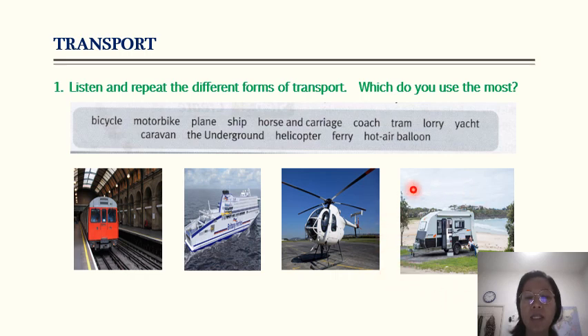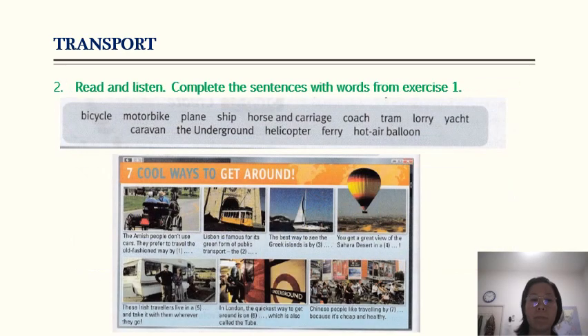A caravan is like a mini house. Now, read and listen and complete the sentences with words from exercise one. You need to fill in the blanks with words from the list. Are you ready? Let's start. Unit 7 vocabulary and speaking, transport, exercise two: seven cool ways to get around.